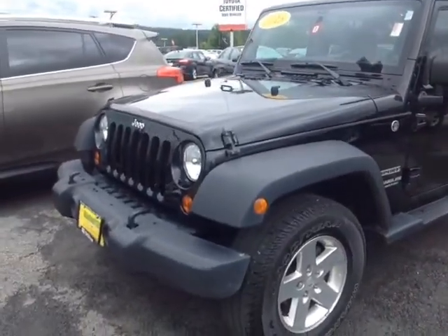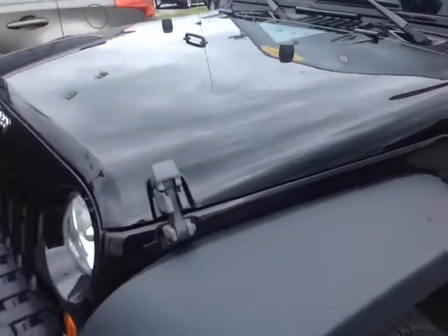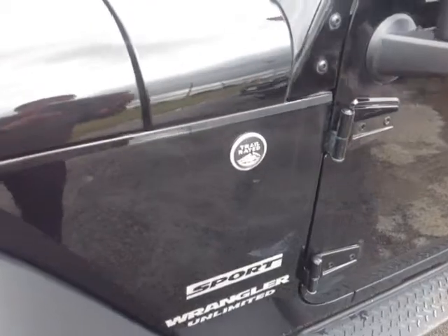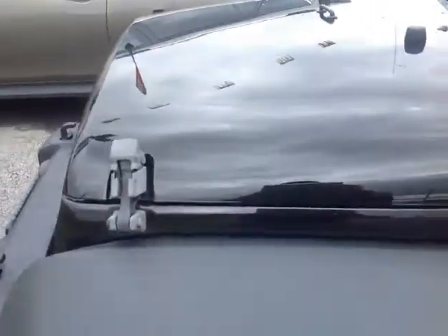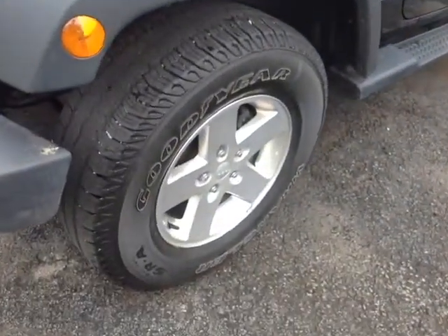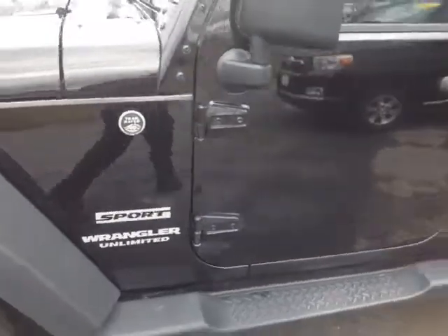This is it, Jamie — this is a guaranteed pre-owned 2013 Jeep Wrangler Unlimited Sport, trail rated, with the black clear coat color. Classic Jeep design, and obviously this is the 4-door. You've got these 17-inch alloy wheels right here.